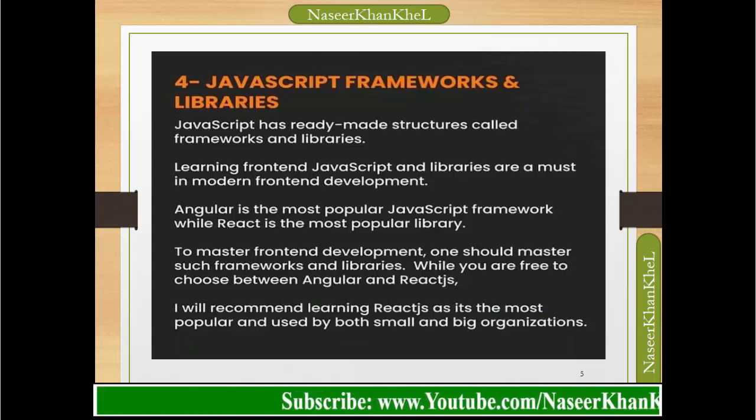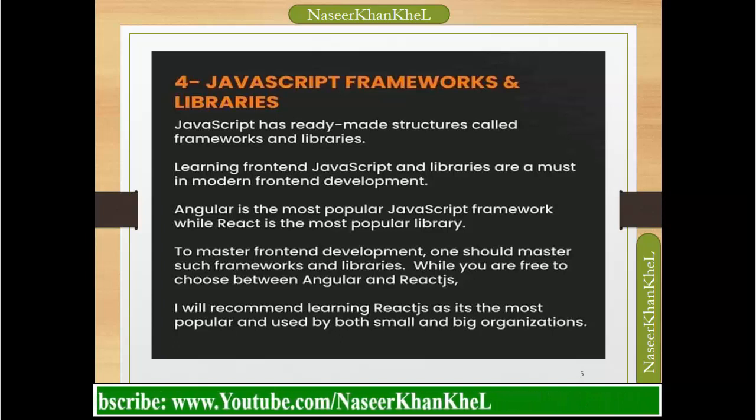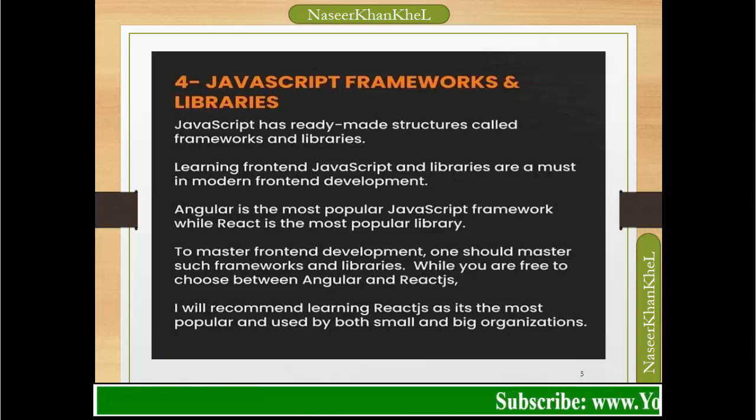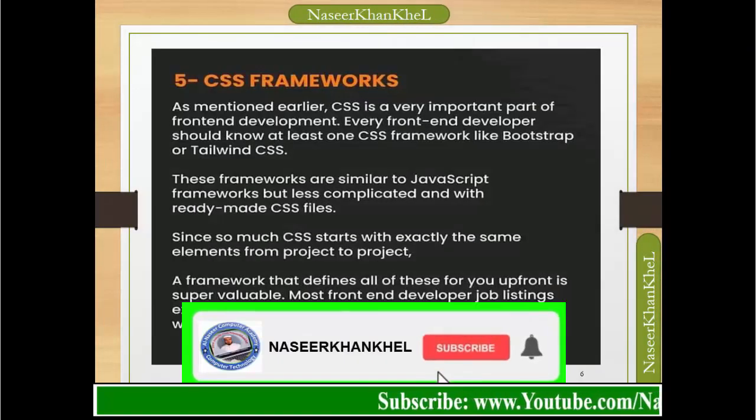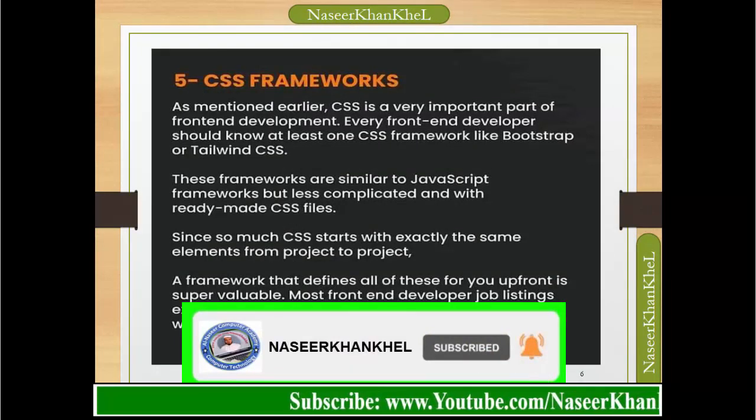JavaScript frameworks and libraries: JavaScript has ready-made structures called frameworks and libraries. Learning front-end JavaScript frameworks and libraries is a must in modern front-end development. Angular is the most popular JavaScript framework, while React is the most popular library. To master front-end development, one should master such frameworks and libraries. I recommend learning React.js as it is the most popular and is used by both small and large organizations.